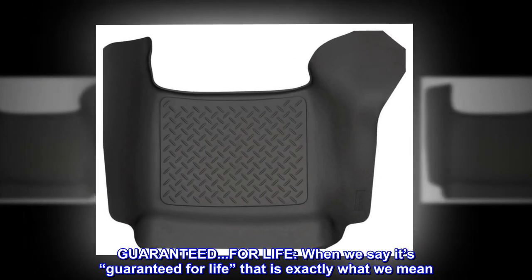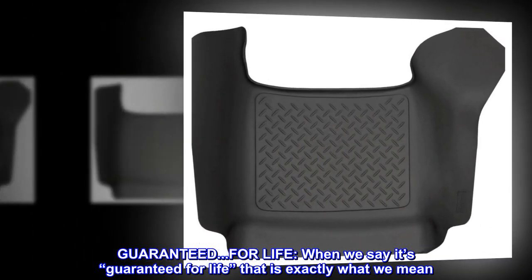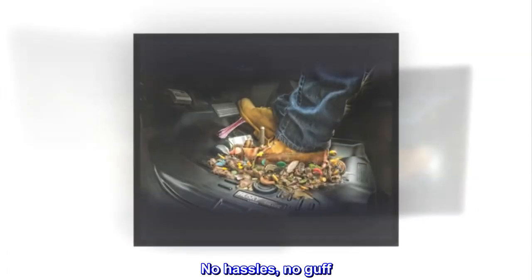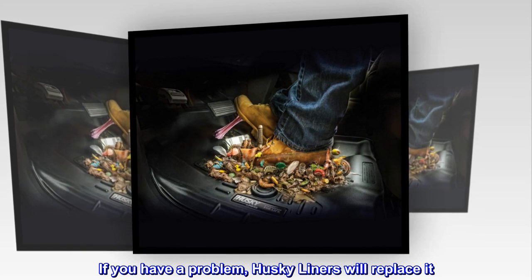Guaranteed. For life. When we say it's guaranteed for life, that is exactly what we mean. No hassles, no guff. If you have a problem, Husky Liners will replace it. Capisce?